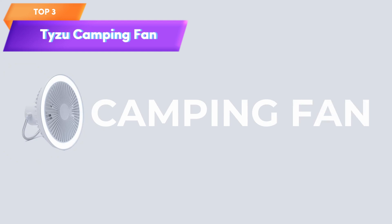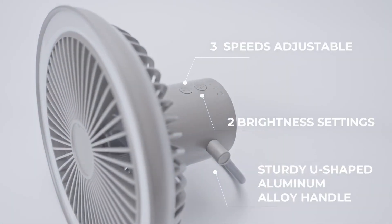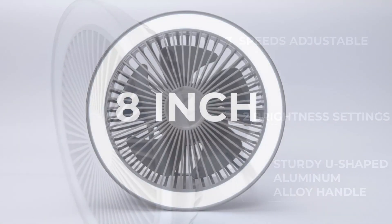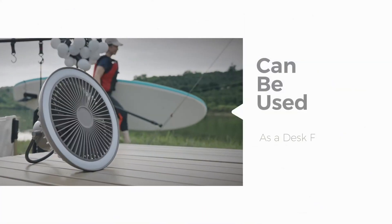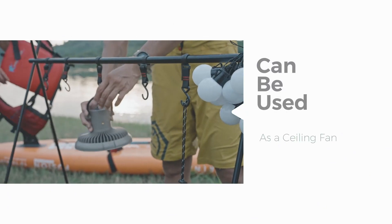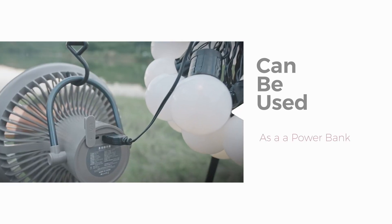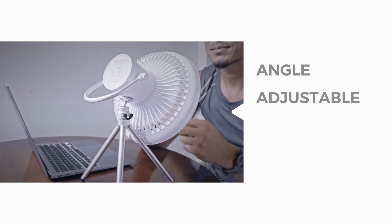Top 3 is a portable fan designed for outdoor use such as camping, fishing, golfing, or strolling. It has a 10,000 mAh battery, three speed settings, and can be used as a desk or outdoor fan. It also includes an LED lantern and power bank for backup power. Its lightweight and portable design makes it easy to bring along, and it is durable and weather-resistant for use in a range of outdoor environments.